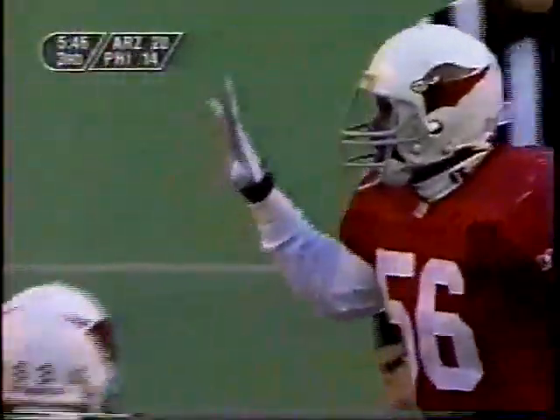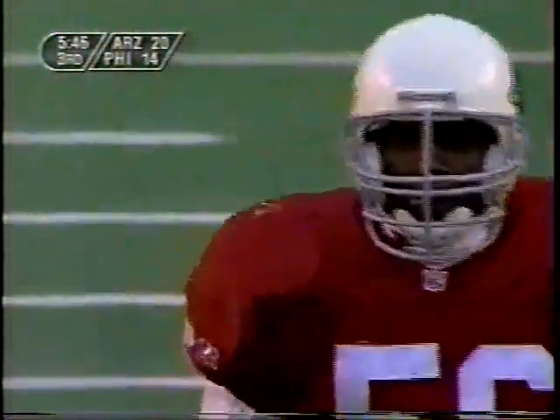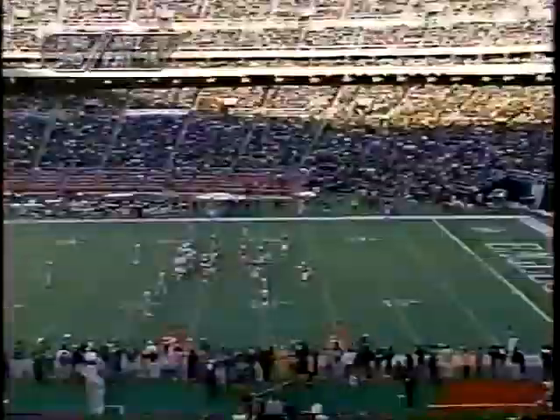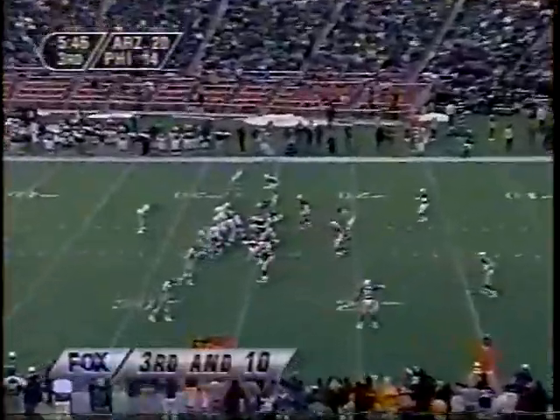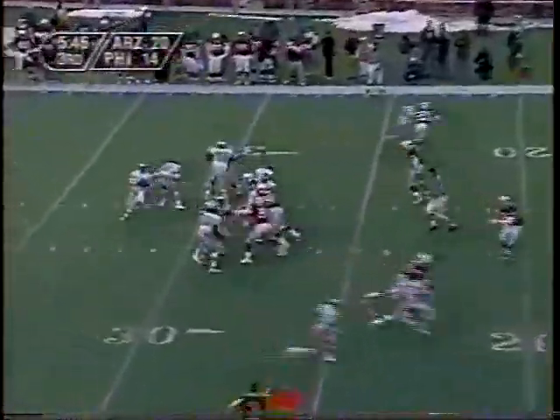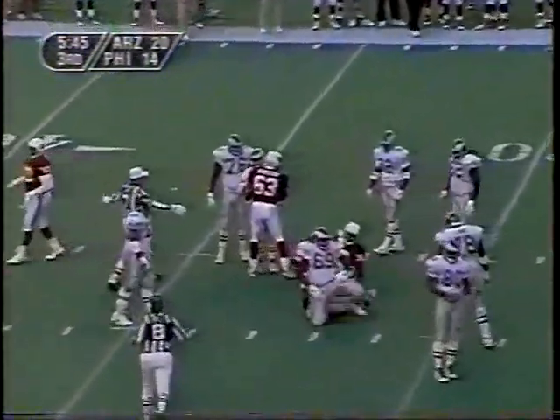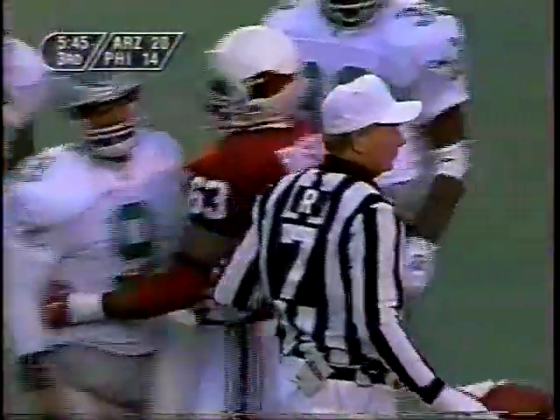The Eagles right now are right on the outer limits of field goal range for Gary Anderson — his long this year is only 43 yards. There's a lot of wind to deal with at this end of the field, and if he were to try the field goal, it would be into that wind. Penalty flag as it looked like one of the Eagles wide receivers left too soon.